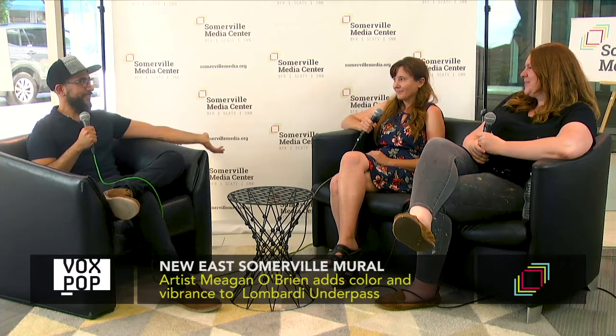Hello, I am joined in the studio today in lovely Vox Pop here at Assembly Row with Jen Atwood, who is the director of East Somerville Main Streets, and Megan O'Brien, an illustrator and artist. Welcome to you both. Thank you. Thanks for having us.